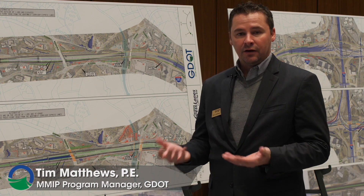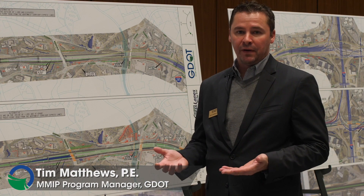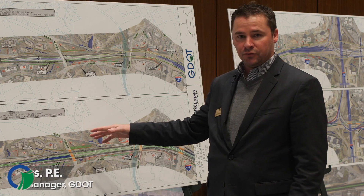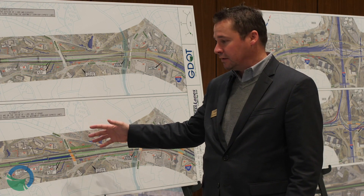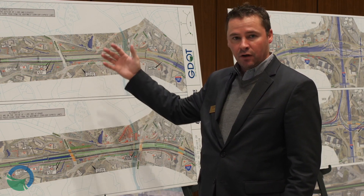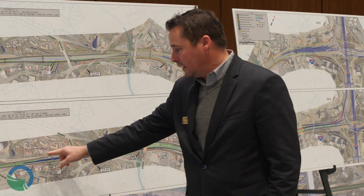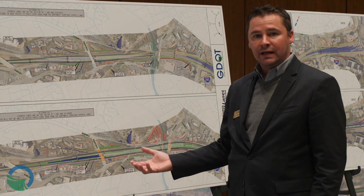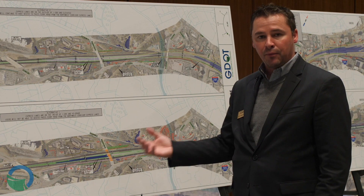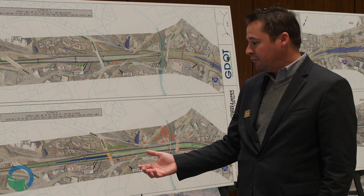Anytime we start a project we first need to lay out a concept just to see what kind of impacts we have on any given project. As you can see on these two alternatives for the Top End 285 Express Lane project, we have one layout on the bottom and one layout on the top with two different alternatives. The red lines indicate potential right-of-way need — the property we need to purchase to help build the project and operate it for long-term traffic reasons.